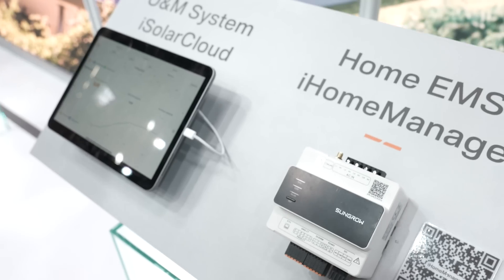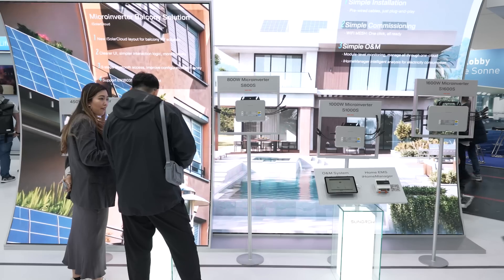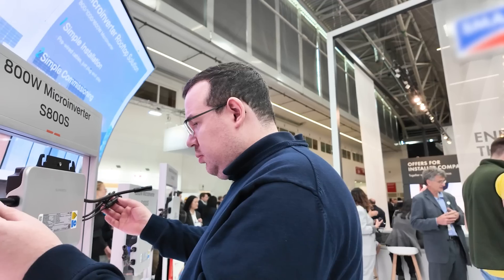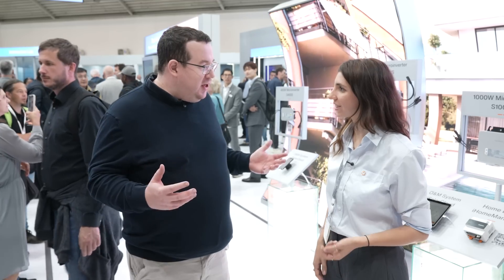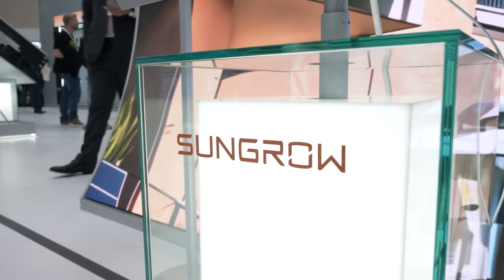Natalia, what are the actual usage scenarios of microinverters? Rooftop application — as we can see here on the back — where we have four different capacities going from 450 W to 1.6 kW. On the other side, a smaller size would be our balcony application, where you can use up to 800 W. These microinverters are much better suited for rooftop scenarios compared to string inverters.